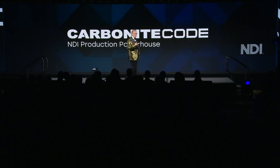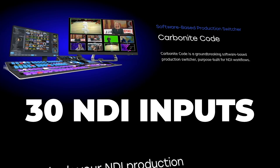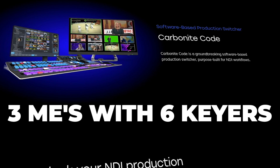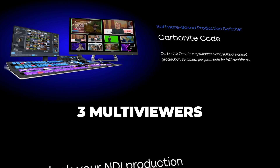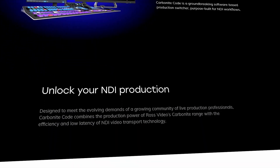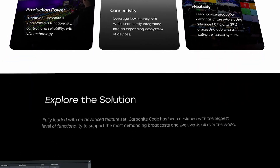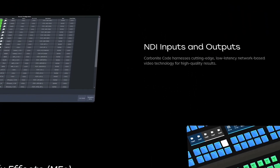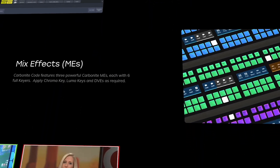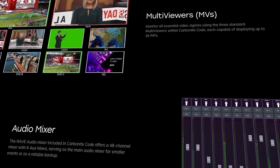Carbonite Code is a brand-new NDI production switcher for Ross. Code will have the flexibility of NDI but with Carbonite performance, including 30 NDI inputs, 6 NDI outputs, 3 MEs with 6 gears, 18 DVEs, 3 multi-viewers, and a 48-channel stereo audio mixer. It starts at $15K, which is highly compelling. It's important not to confuse Carbonite Code with other all-in-one NDI switchers on the market — it will require additional products for DDR, live streaming encoders, and a few others. Still, it's a highly affordable way for sports broadcast teams to start using NDI, such as a low-cost NDI fly pack in the field connecting back to the Carbonite Ultra 60 in the stadium control room.